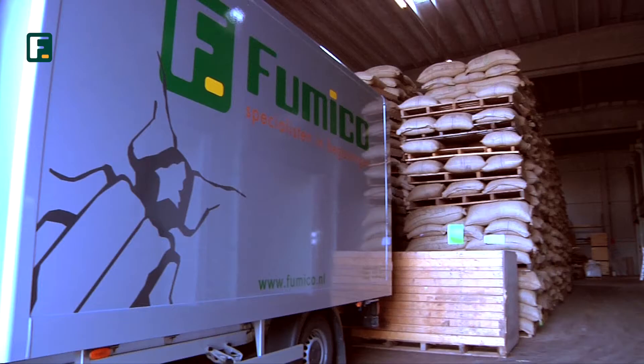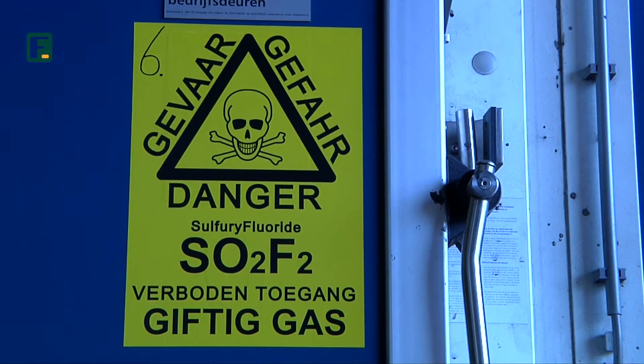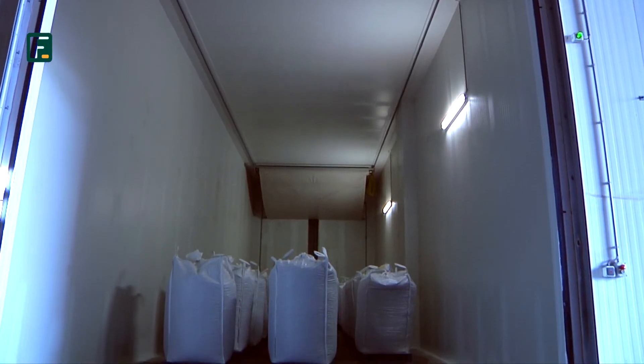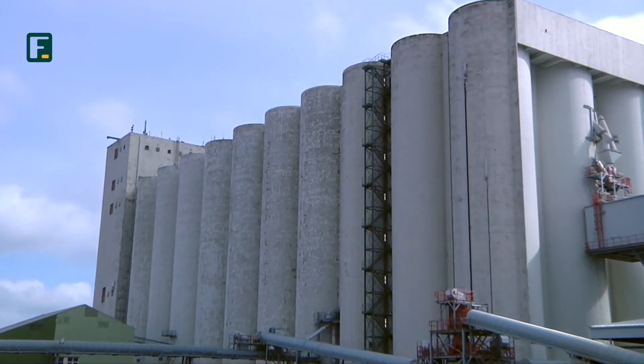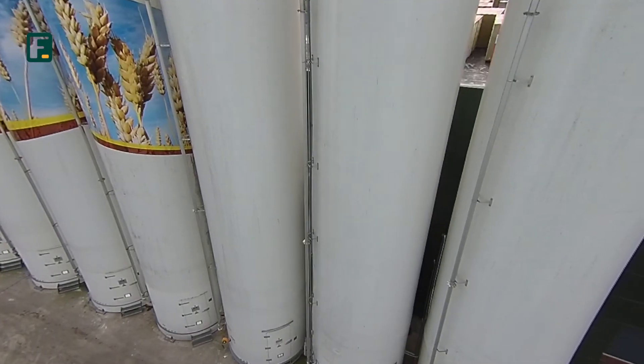Fixed fumigation installations are also used. Here, we can perform heat treatment of goods if needed. On location, we offer the service of fumigating silos with, for example, many kinds of grain.